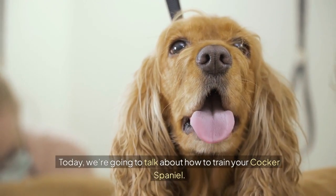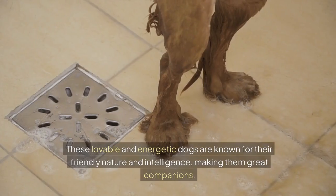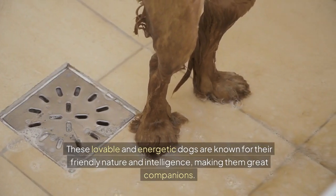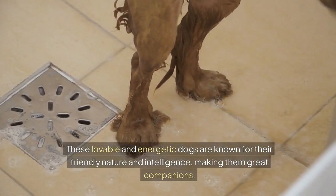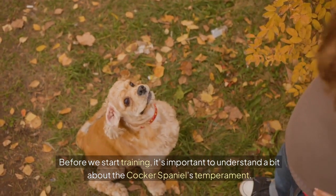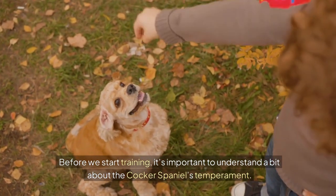Today, we're going to talk about how to train your Cocker Spaniel. These lovable and energetic dogs are known for their friendly nature and intelligence, making them great companions. Before we start training, it's important to understand a bit about the Cocker Spaniel's temperament.